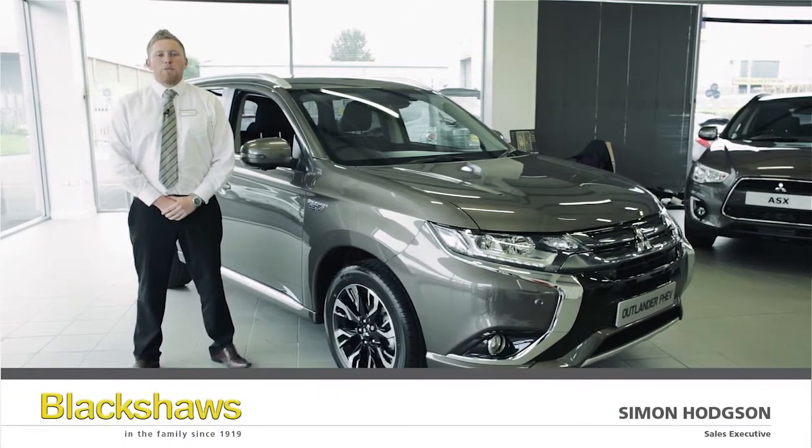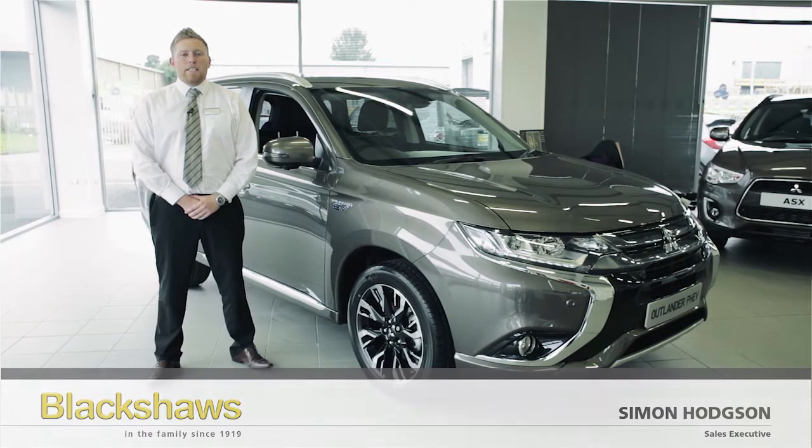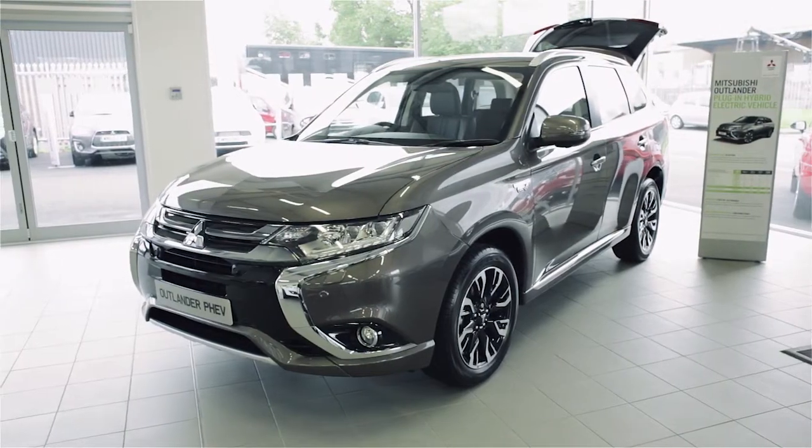Hi, I'm Simon from Blackshores Mitsubishi and I'm here to tell you about the Mitsubishi Outlander PHEV, the world's first plug-in hybrid sports utility vehicle.